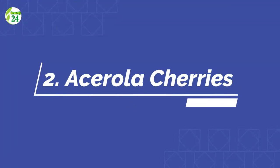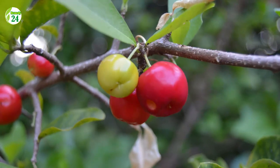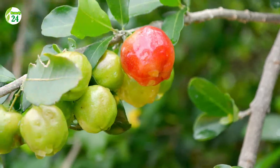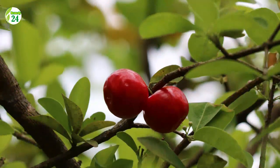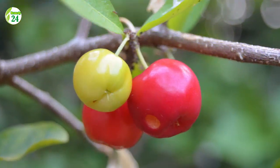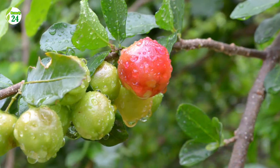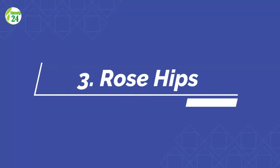Number 2: Acerola Cherries. One half cup of red acerola cherries has 822 milligrams of vitamin C, or 913 percent of the daily recommended amount. Animal studies have revealed that acerola extract has cancer-fighting capabilities, can help prevent UVB skin damage, and can even reduce DNA damage caused by poor nutrition. Despite these encouraging findings, no human research on the benefits of acerola cherry intake has been conducted.